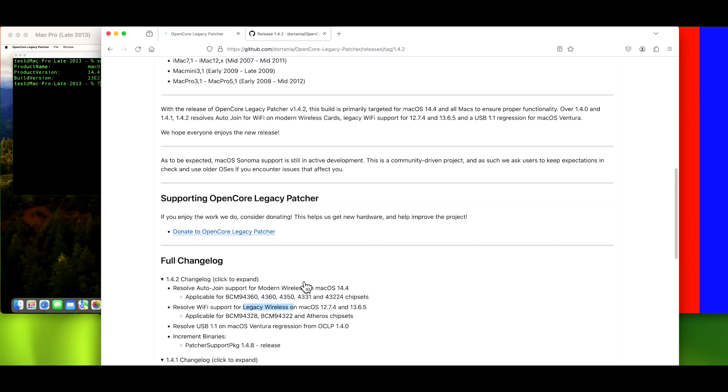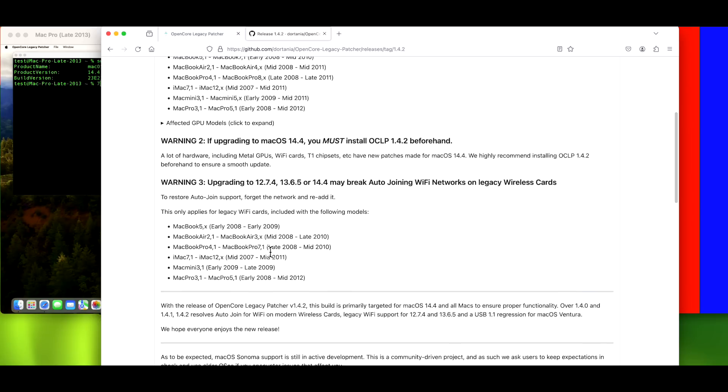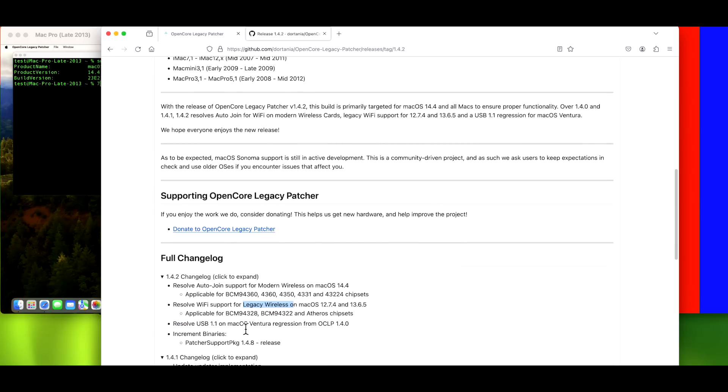I throw around the terms modern wireless and legacy wireless — they're grouped that way because it makes it easy to call out legacy machines. Modern wireless refers to newer machines that need Wi-Fi patches installed. The developers put a nice table in the release notes so you can see if your machine is part of one of these problems. There's legacy Wi-Fi and then modern Wi-Fi covering all the newer machines, and it shows which Broadcom Wi-Fi cards are affected.